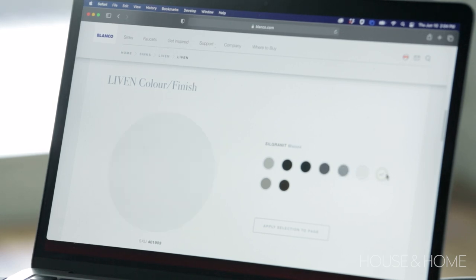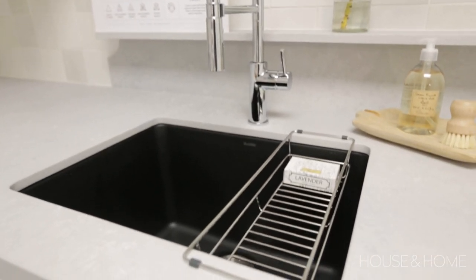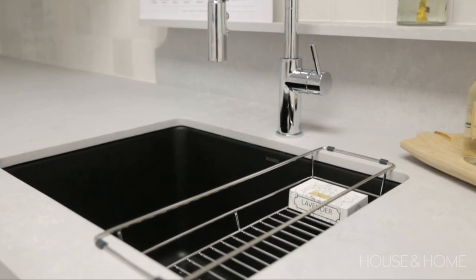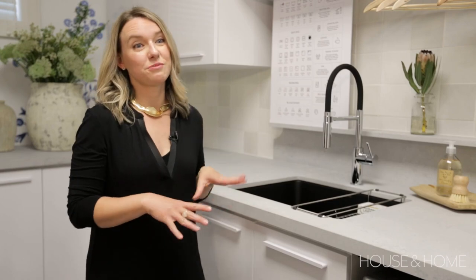Silgranit sinks come in nine different colors, and we chose the coal black because it really complemented that high-contrast, fresh and clean look we were after for this space. I also love that Blanco sinks have beautiful accessories, like this tray that keeps things from sitting at the bottom of the sink and cleans up counter space as well.